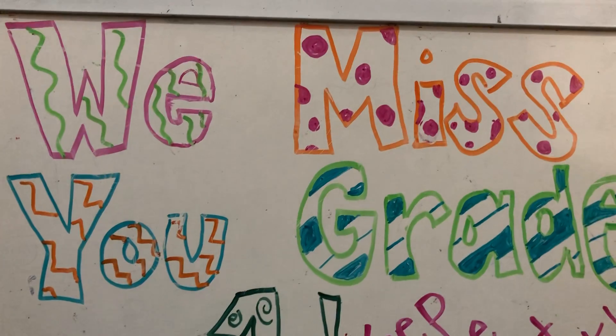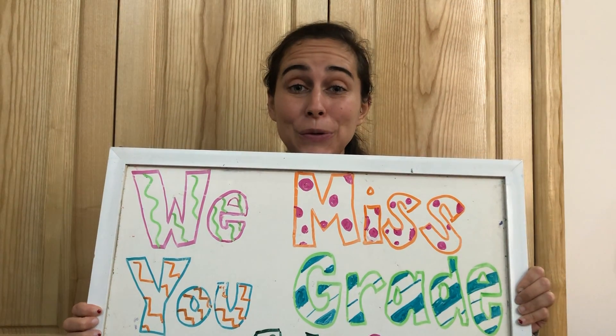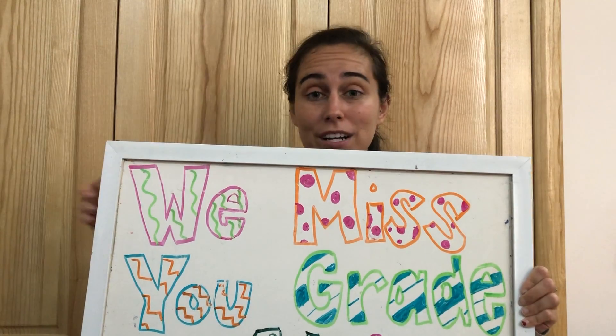Hi Grade One, and welcome back to Writer's Workshop and welcome to another new week of learning. I loved getting to see you guys at the assembly this morning, and if you missed it, here's just one thing I want to say: we miss you Grade One. Keep up the great work. You are doing a fantastic job. We are so proud of you, and remember, sometimes things may seem hard but what is important is that you always try your best.